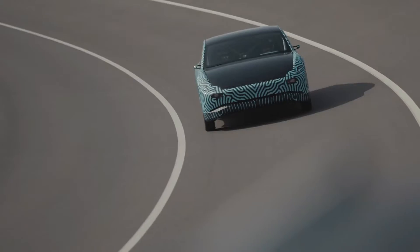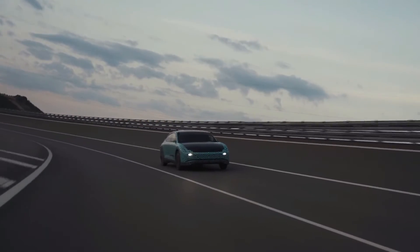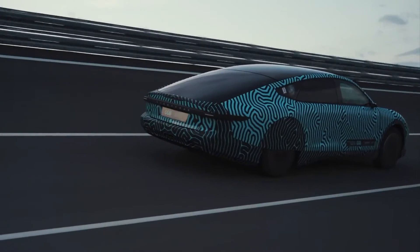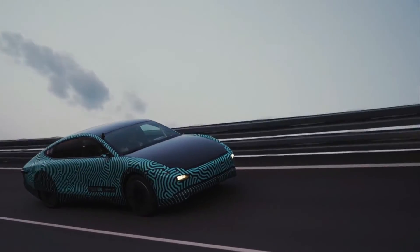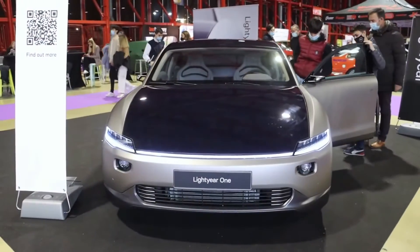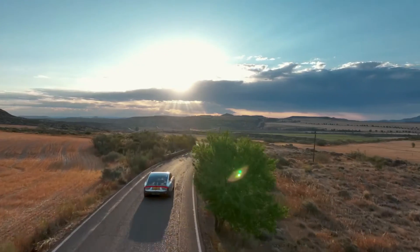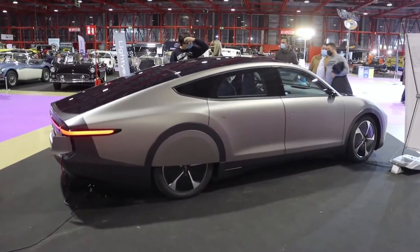Late last year, an unexpected ray of electric car sunshine shone down. The Lightyear One is a solar-assisted electric car that can travel and even charge itself using only the sun. That car, it turns out, was a prototype, albeit a seemingly finished product. The finished product, known as the Lightyear Zero, is now available. While it visually and conceptually resembles the One, it is the sunny car expected to enter production this fall and reach initial customers by the end of 2022.